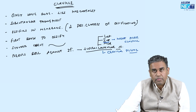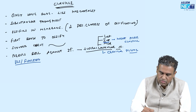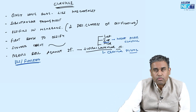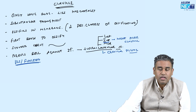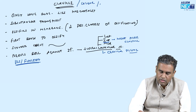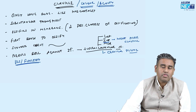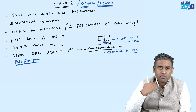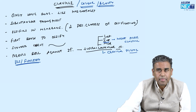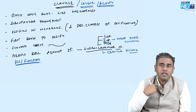Now, what is the use or function of the clavicle? It is also known as the beauty bone or the collar bone. It is said to be a beauty bone because a visible clavicle is considered to add to the beauty of a female. It is a collar bone because the collar of whatever you are wearing is near this clavicle.